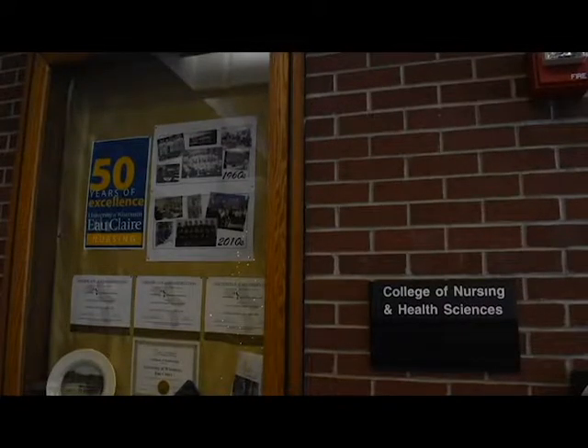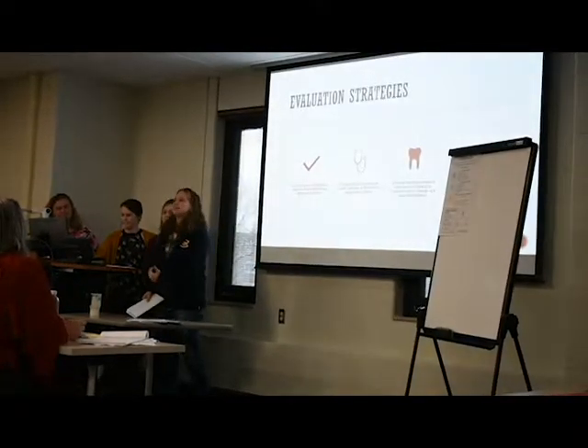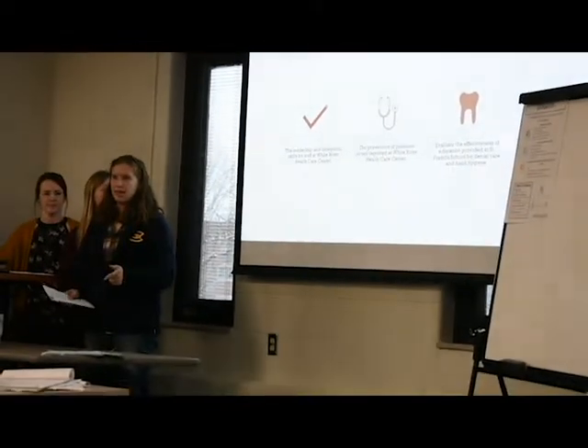At the end of the day, we're trying to give each person the best care we can and be as compassionate and empathetic as we can. And if people think that tattoos prevent us from doing that, I would say they're wrong.